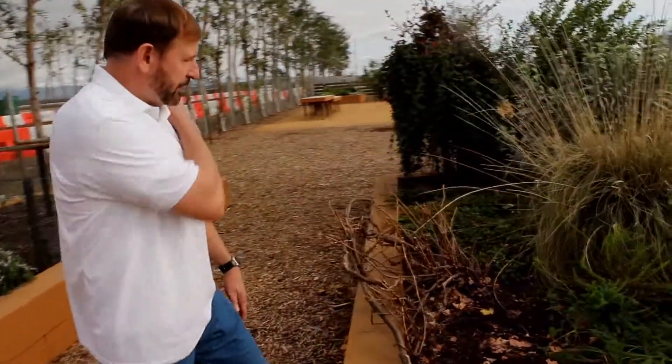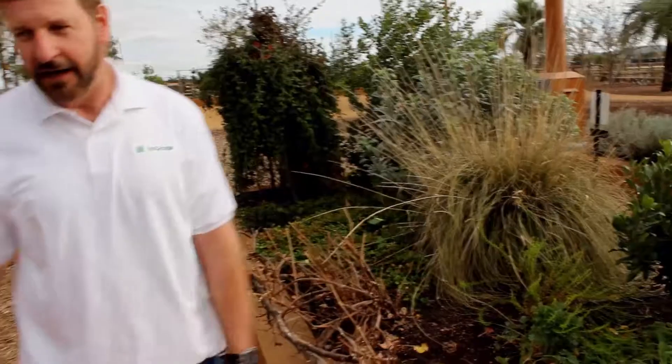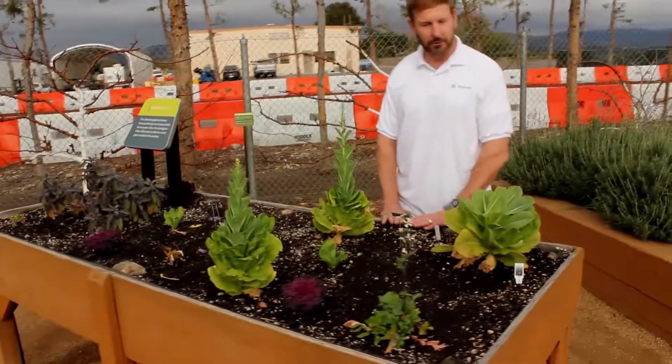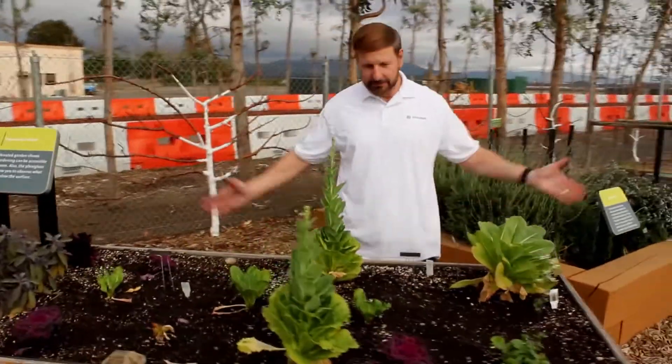We could grow a number of different plants in this particular raised bed garden. I like a raised bed garden of about this height because this is about almost waist high. I don't have to bend over.